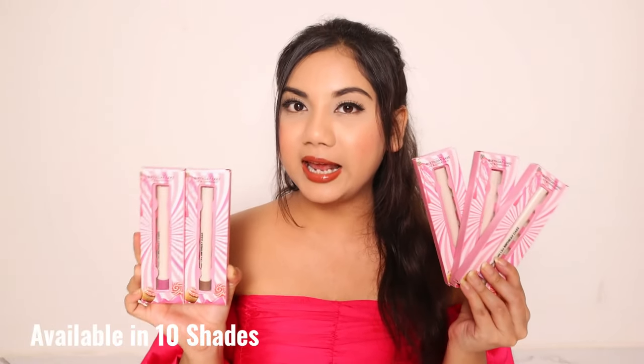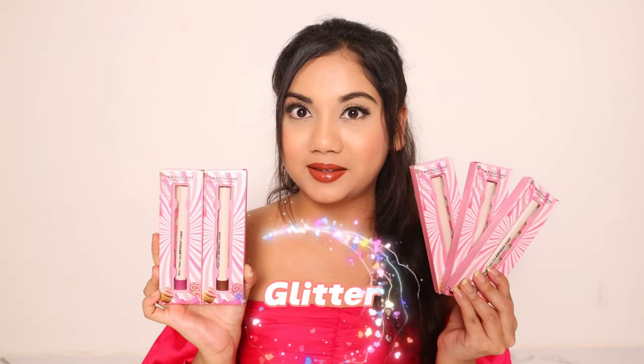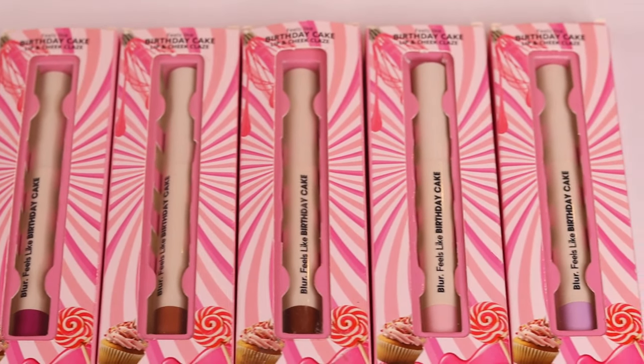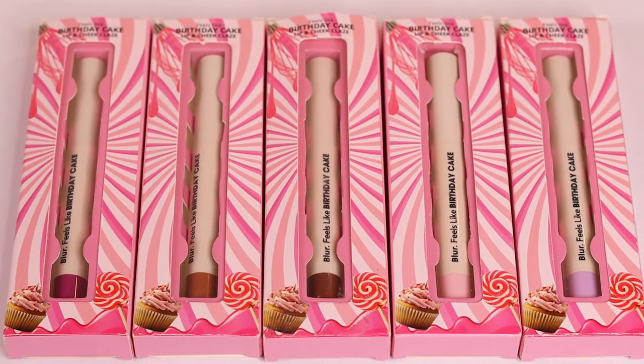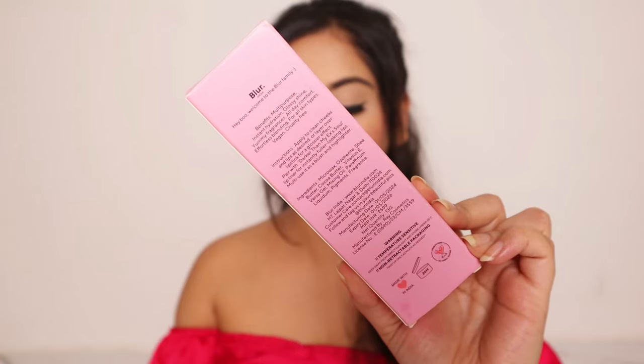You get a total of 10 shades. They are subtle as well as bold shades and, surprise, they also have glitter shades. Coming to the packaging, they are simple but give you a nostalgia of birthday party decorations, which is the theme of these lip glazes. You'll get all the information printed on the back of the packaging.